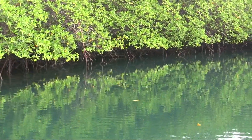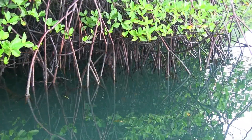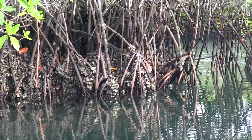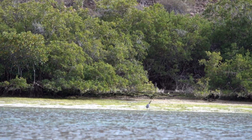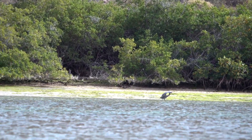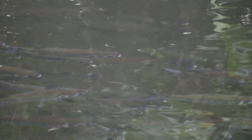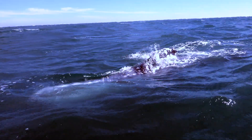Red mangroves combat oxygen-poor soils and constant flooding with roots that grow downward to supply oxygen to those below. This tangle slows turbulent tidal waters, trapping sediment and nutrients which prevent erosion and depletion of coastal habitats. Labyrinthine root systems harbor small invertebrates, a vital food source for fish and the gray whales that breed in the lagoons of the Sea of Cortez.